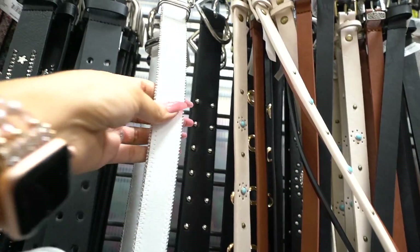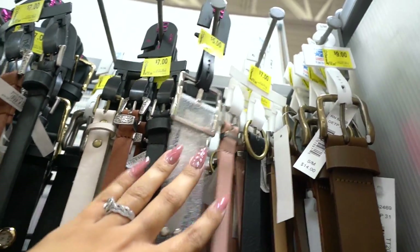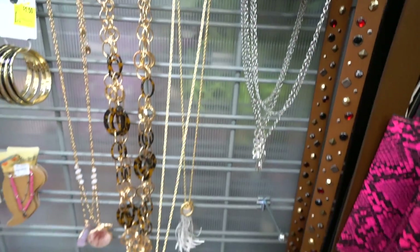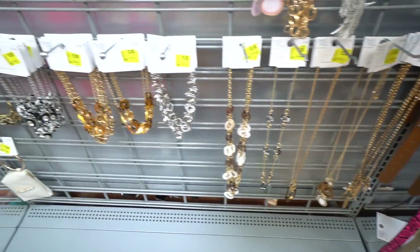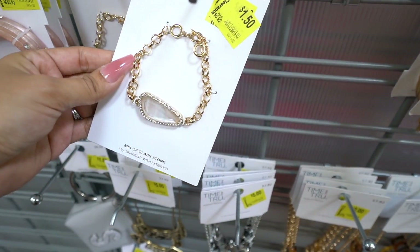Look at this white belt — so cute for only five dollars, originally ten. I might pick this one up. They even have a glitter one — there's only one left but it's a large so it won't fit me. I'm so disappointed. Now the jewelry: this layered necklace is only a dollar fifty — look at the bling. This one is only two dollars, originally eight. I love the bottom. There's another one that just reminds me of Florida. These bracelets are a dollar fifty — you guys are going to love them. I have to get this one.